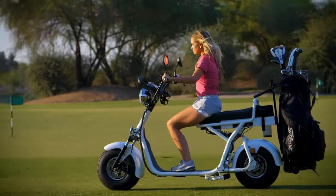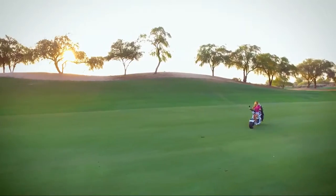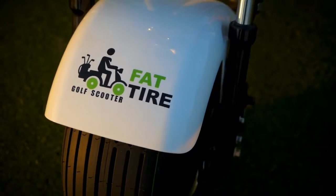Clubs that offer it as an alternative to traditional carts for their members and guests are benefiting from increased revenue and faster speed of play. Its unique design adds a new and exciting way to get around the course.